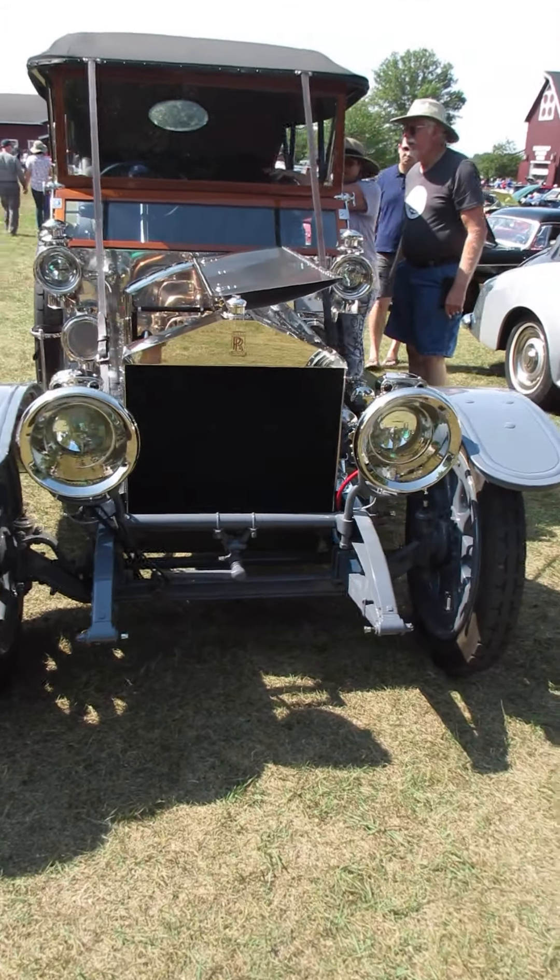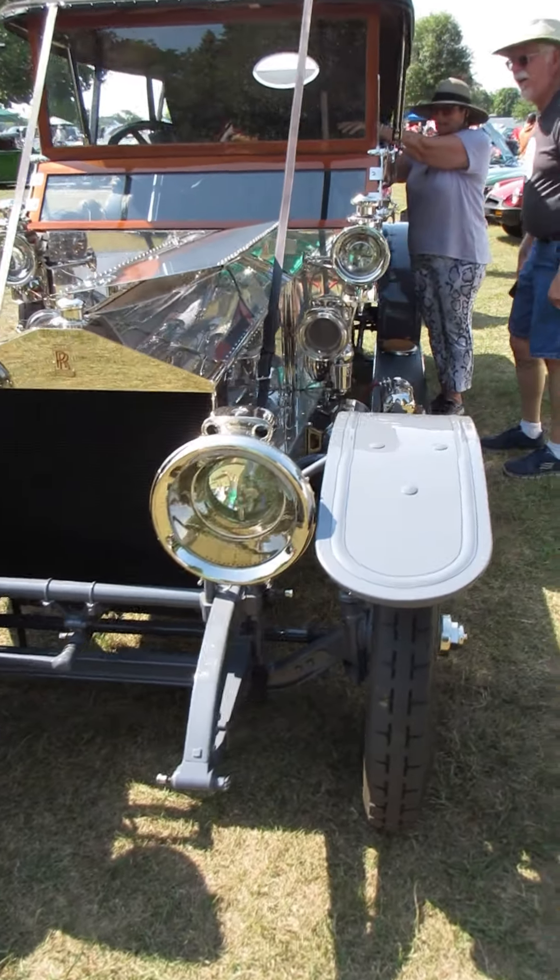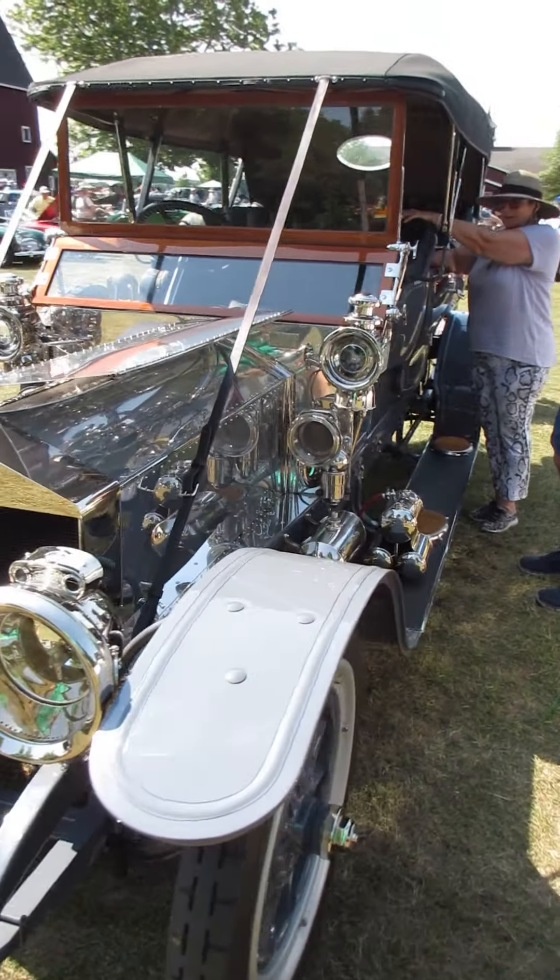This is a 1909 Rolls-Royce Silver Ghost. And what a gorgeous vehicle.